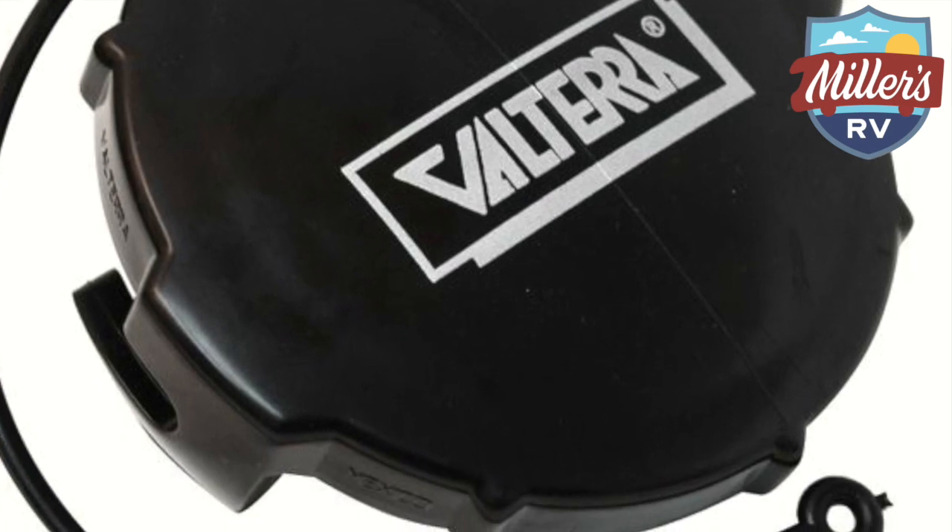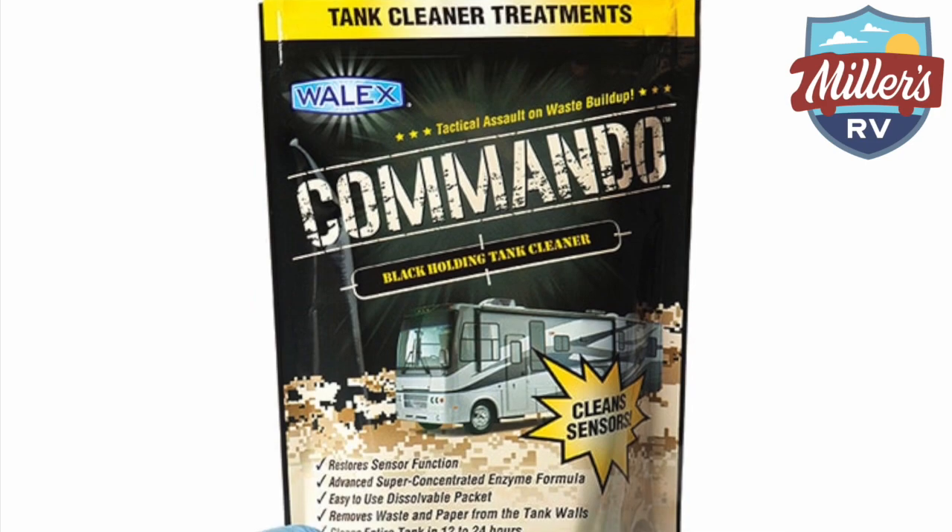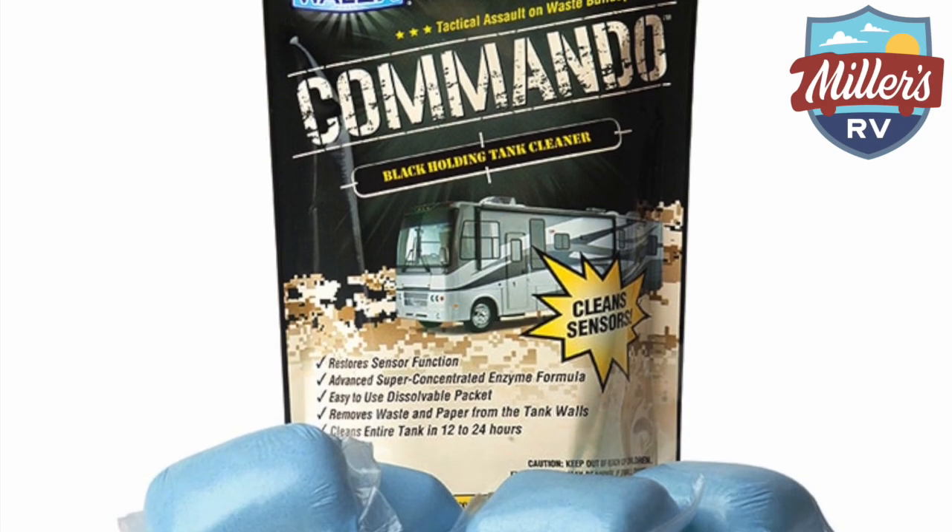We also carry the Commando. This is a product that Walex makes that I really love — it's meant to be a quarterly application to clean out your sewer system. We use it for our rentals every month. This comes in a four-pack, so you buy this one thing and use one per quarter. Drop it in, let it sit overnight as the water chews up any of that excess stuff left in your tank, then you just flush your tank out.